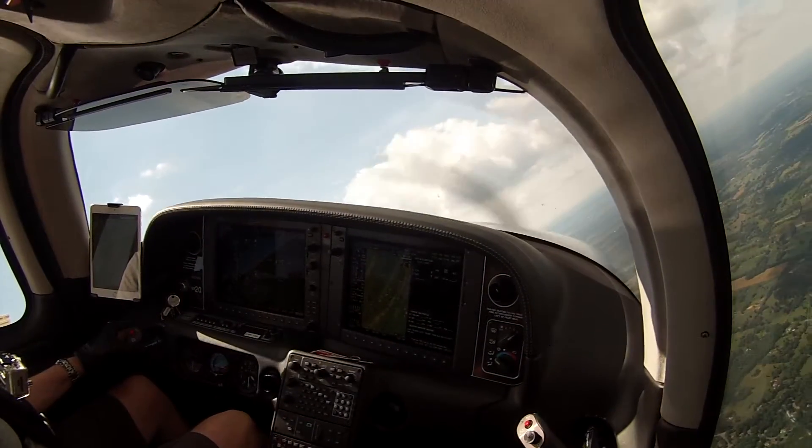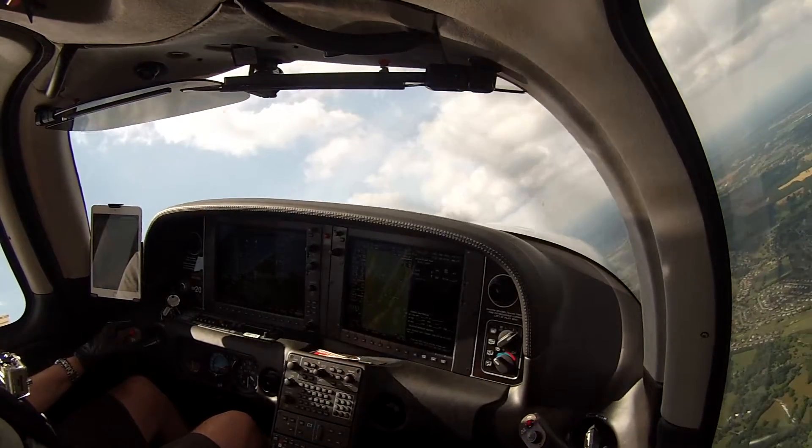Maryland traffic, September 5, 375A, turning final, runway 20, touch and go, Maryland.